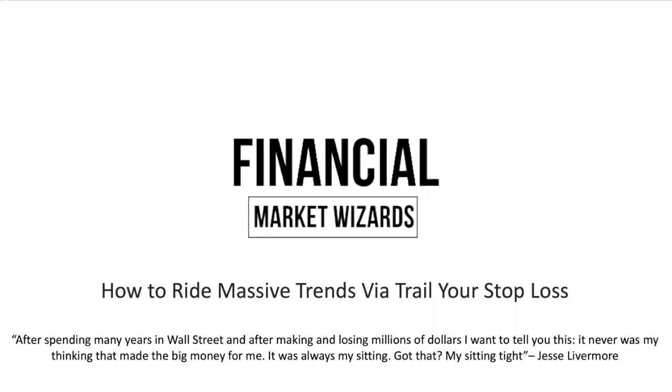In today's video, I'm going to be focusing on how you can hold your winners. Before we get into it, I want to read you this quote by Jesse Livermore. He says: 'After spending many years in Wall Street and after making and losing millions of dollars, I want to tell you this — it never was my thinking that made big money for me. It was always my sitting. My sitting tight.' So you need to be able to sit tight when you're right, and manage your trade accordingly through a trailing stop loss.